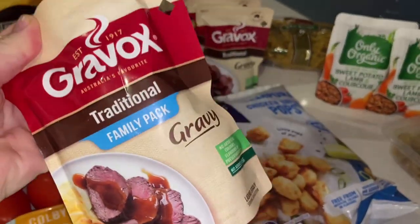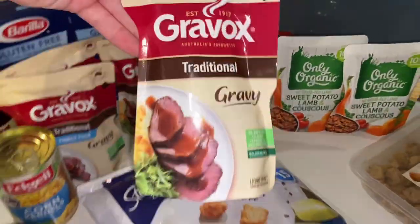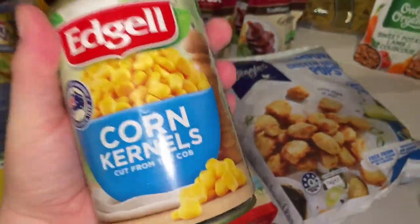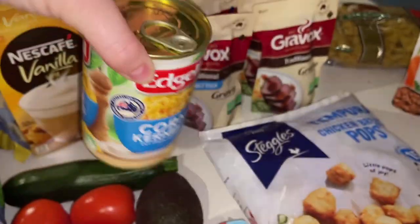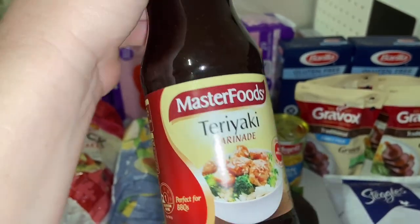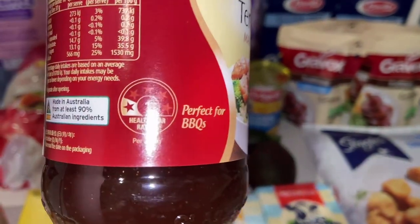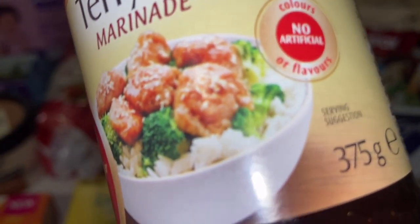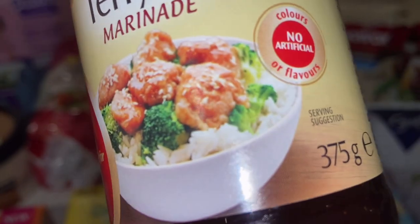I grabbed a bunch of gravies to stock up the cupboard, and I also need gravy for the KFC juke bowls. I got two family pack traditional ones and two normal-sized ones. I grabbed one can of corn — that's for the juke bowls too — and we had plenty of potatoes left over from last week, so I didn't need to buy those. Then I grabbed the teriyaki marinade for the teriyaki chicken rice bowls. It only has a one-star health rating, but I'm excited to try the MasterFoods brand. That marinade with the broccoli and rice is basically the whole recipe right there.